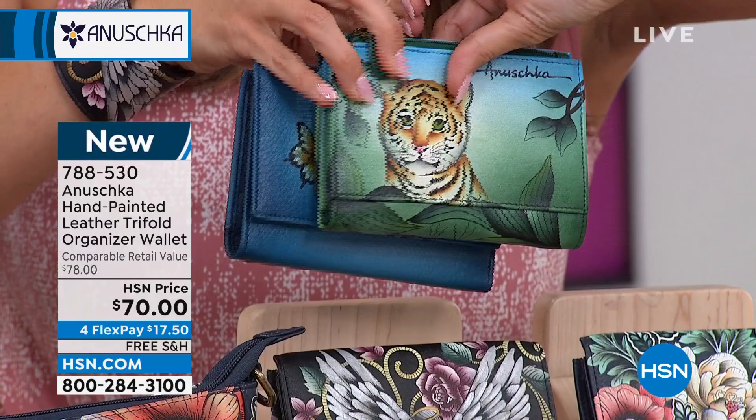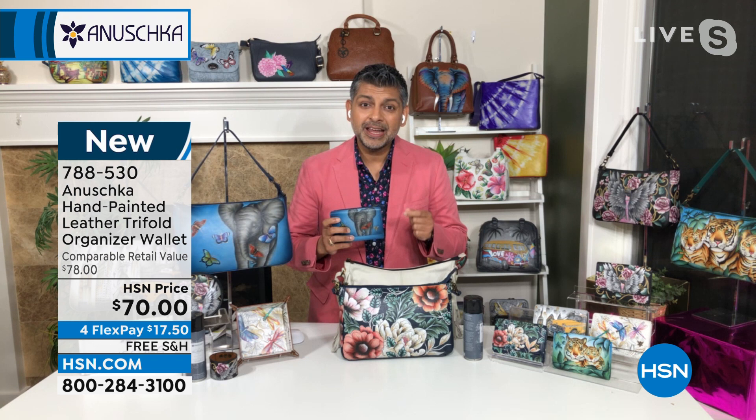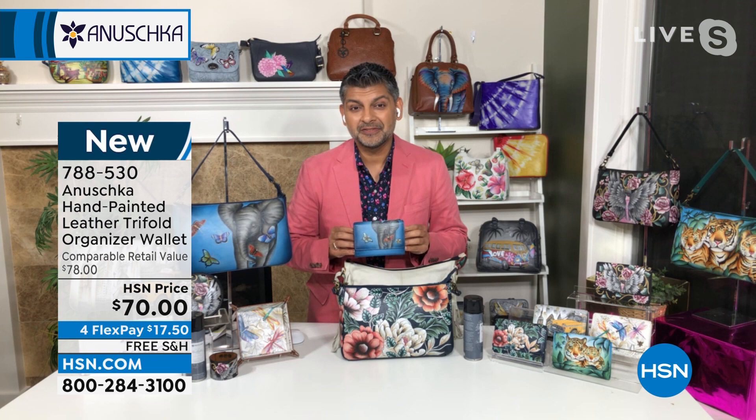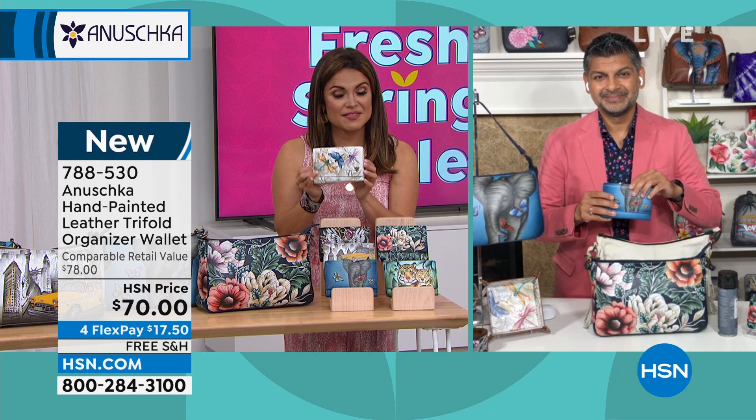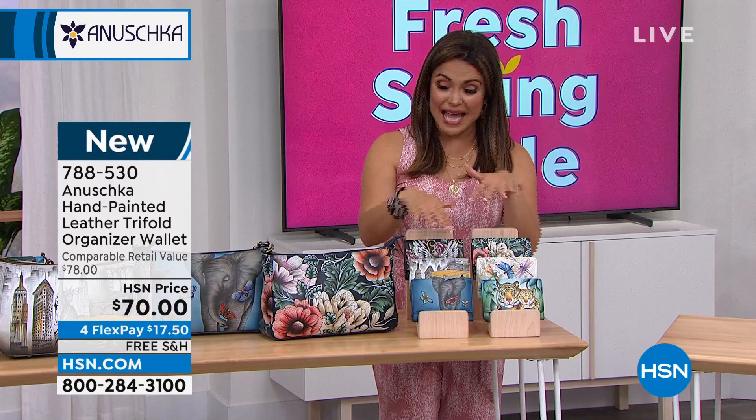And it has the hand signature as well, which means my dad, myself, my mom Roma, or Joey, my wife, or Javlake — one of us hand signed every single wallet before it left our workshop. It is a great little piece. Makes an amazing gift as well — they come beautifully packaged too. So just a heads up: if you wanted that in the Dragonfly, that'll be the first one to sell out. It's $17.50 on flex pay with free shipping and handling — definitely an opportunity to scoop these up, maybe add to the bag you already got, or just get this piece on its own. Wallets are so highly giftable.